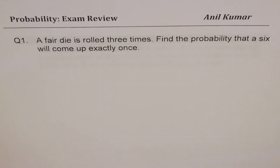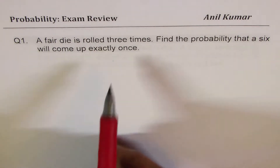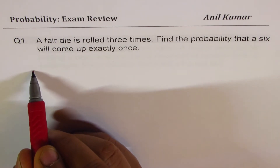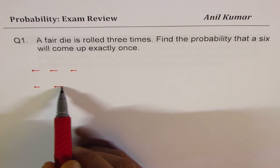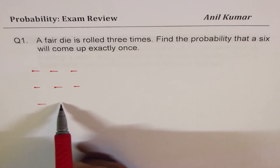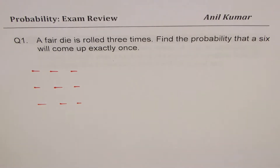Let's look into question number one first. A fair die is rolled three times. Find the probability that a six will come up exactly once. There could be three scenarios: six could occur in the first roll, or in the second roll, or in the third roll.